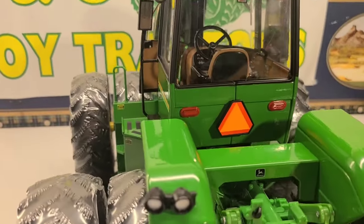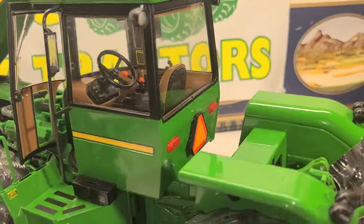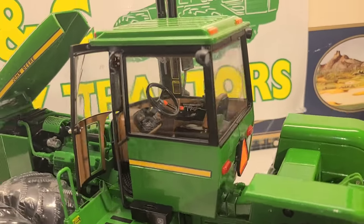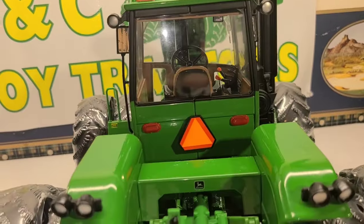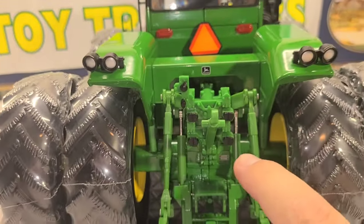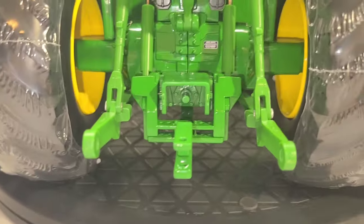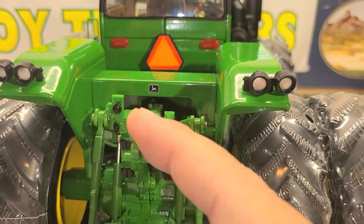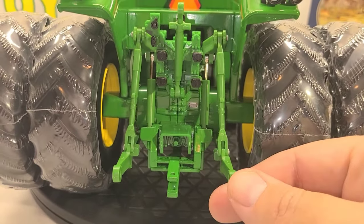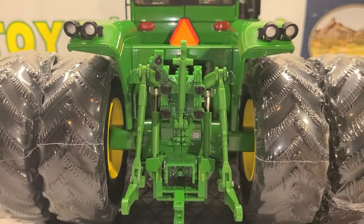As we turn it around here, you got your mirrors, your rear-facing cab lights, your warning flashers. Something neat — your SMV back here, your slow-moving vehicle sign, is not just a sticker on the cab; it's an actual sign on the back of the cab. That is really neat. You come back here and you got your fender-mounted lights, your hydraulic remotes, and there's your PTO. And you got your third-link here.